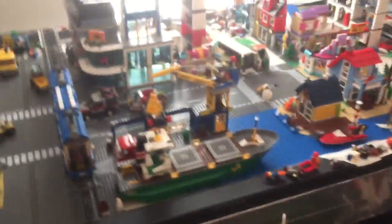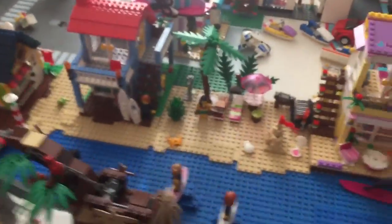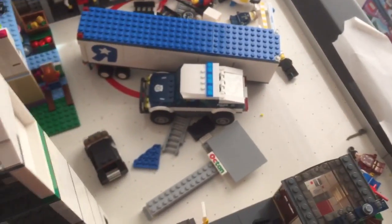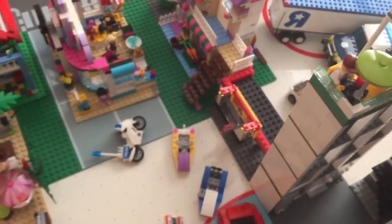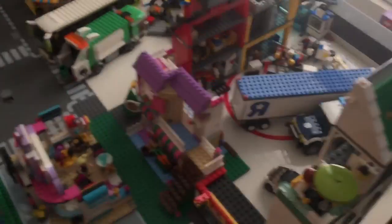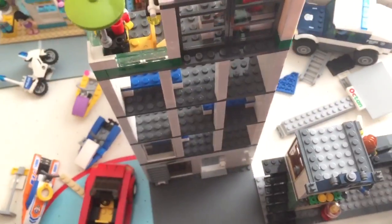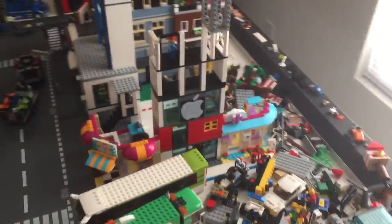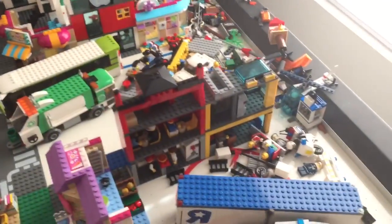Gonna walk around here and show you guys a bit more thoroughly. What I was looking for was this side to be more of a smaller town — I wanted to give this side a small town feel, which means it only has the smaller and low-rise buildings, like the hotel and the apple store, which is still under construction.